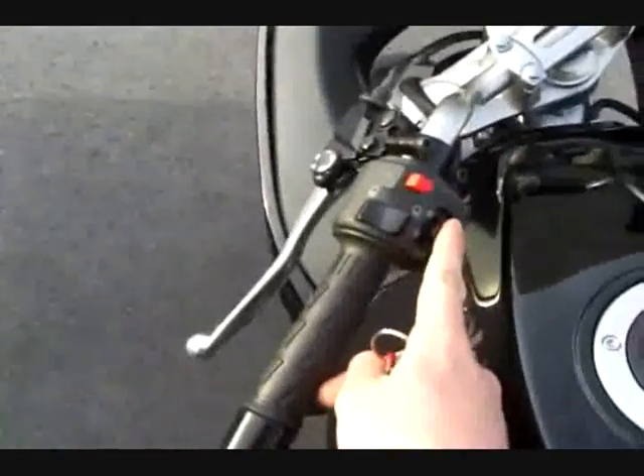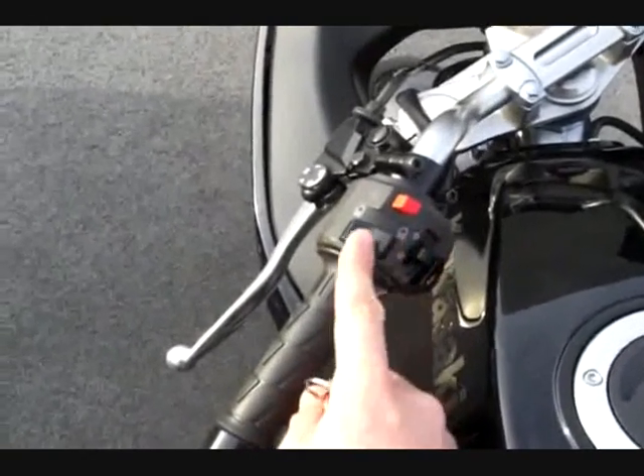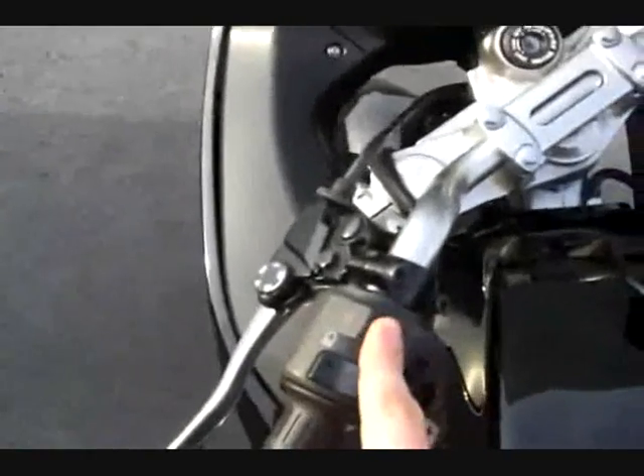Turn signals are just like most sport bikes — you push it over to turn them on, push it any direction to activate, and push it in to cancel. You also have high beams, low beams, and there are hazard lights on this bike.